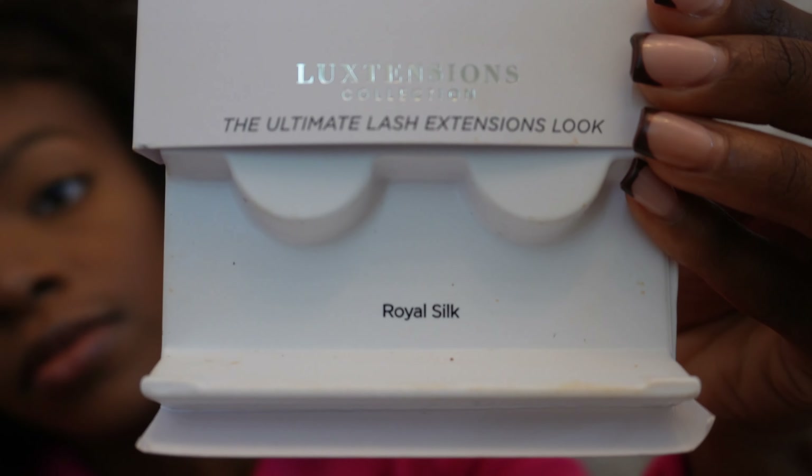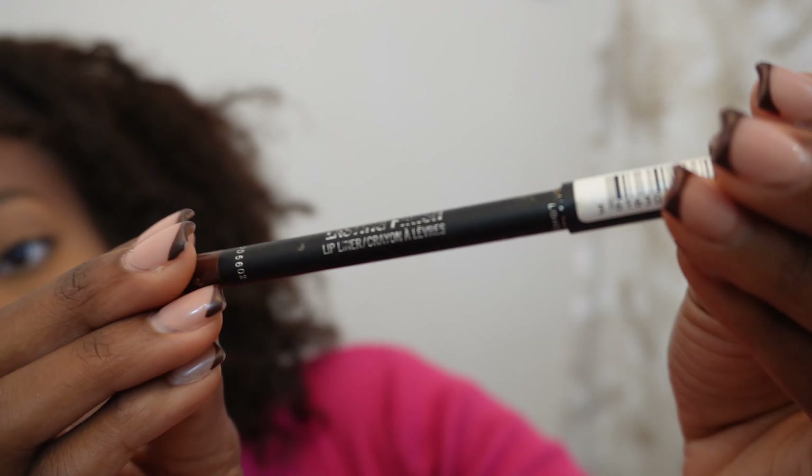For my lashes, I'll go ahead and use this KISS brand Luxtensions Collection in the style Royal Silk. It gives me that lash extension look without actually having lash extensions. Now for my lips, I'll go ahead and use the Rimmel London Lasting Finish Lip Liner in the color Brownie Pie. For my lip gloss, I'll go ahead with the Lifter Gloss by Maybelline New York in the color 002 Ice. I'm going to go ahead and finish up my face and I'll come back to you guys with the final look.